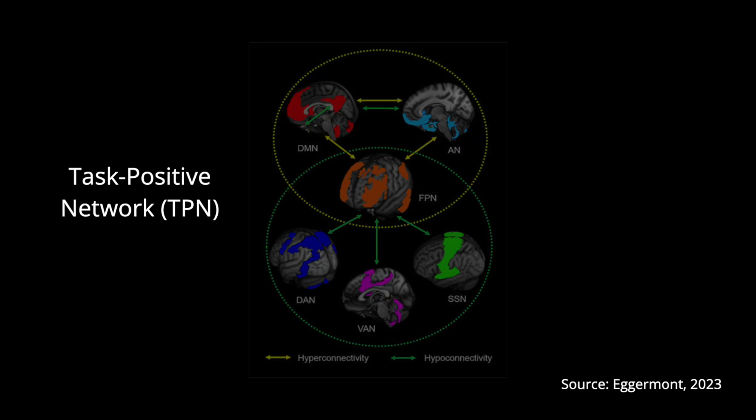The task positive network includes the dorsal attention network as well as the ventral attention network. Dorsal attention would be top-down, like choosing where to pay attention — for example, deciding to look for a hawk's nest in the distance. The ventral attention network means something catches your attention that you didn't intend to pay attention to, like a sudden noise that draws your focus to figure out what it is.